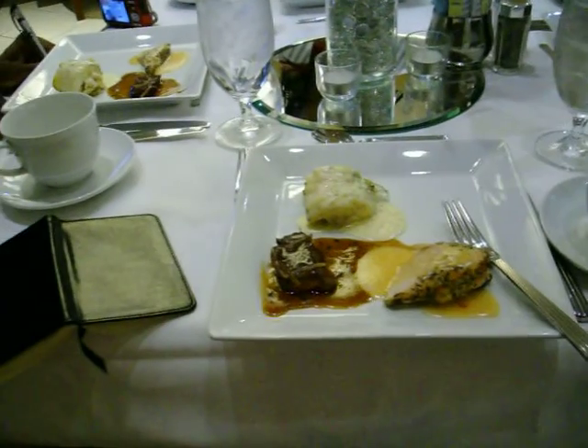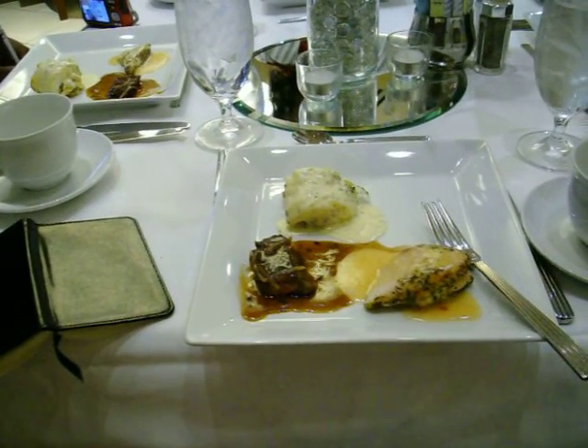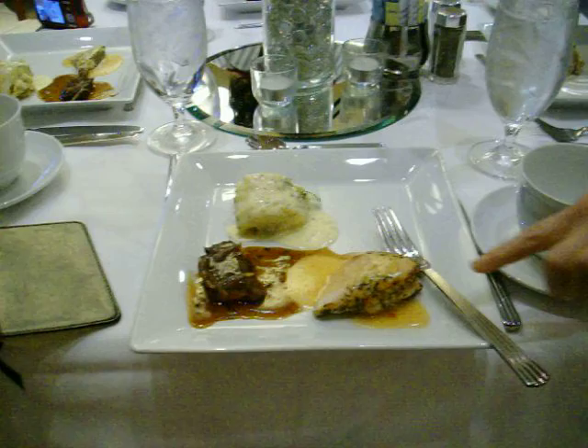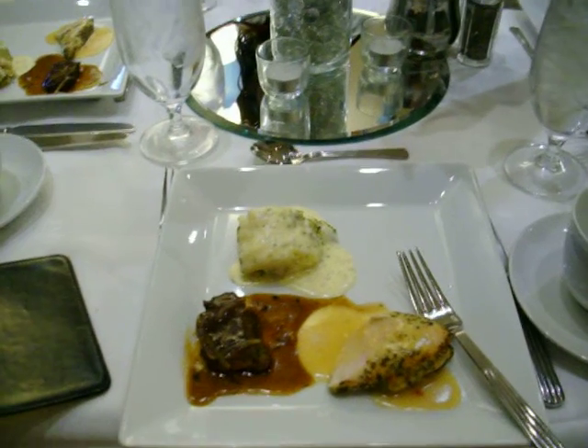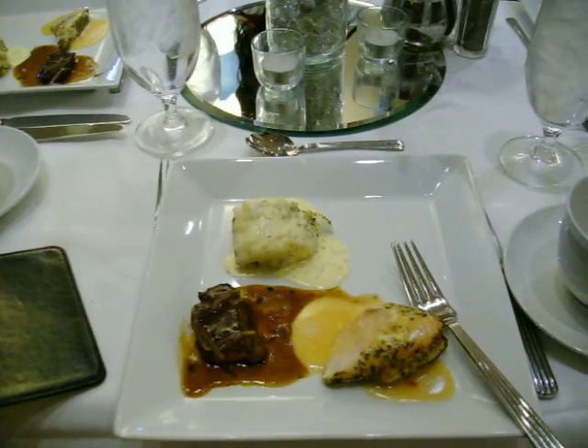The first one right here is the sliced New York strip with a cognac green peppercorn sauce. Right here is our herb roasted chicken with apple ginger glaze. And the last one at the top is a Chesapeake Bay crab stuffed flounder with lobster sauce.